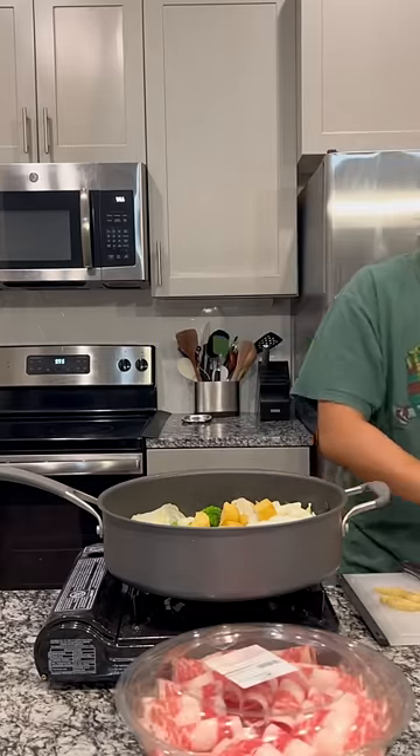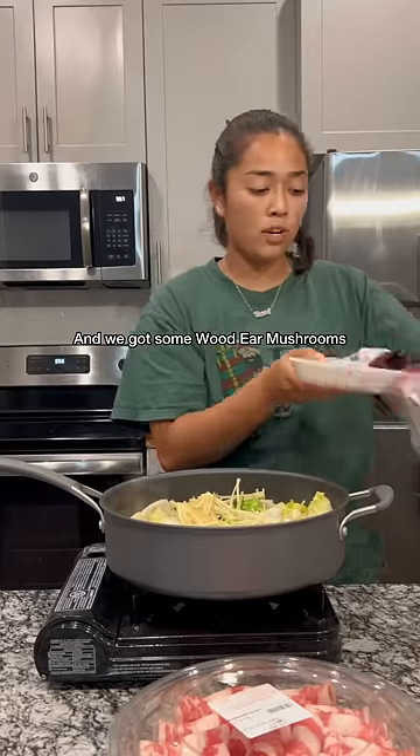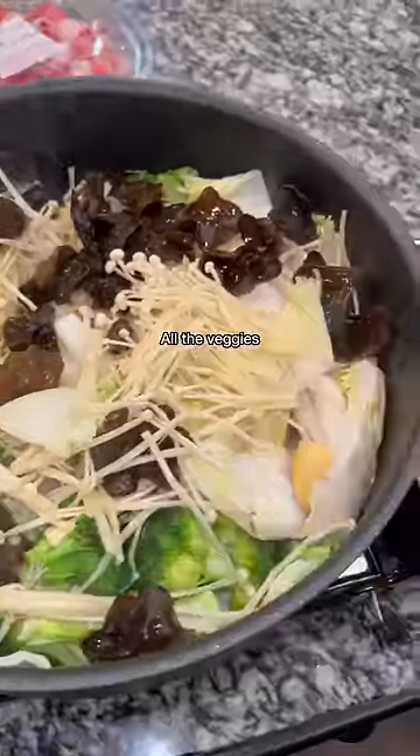Next we got our enoki — this is the best thing ever. Everything goes in, all in one pot. Then we got some wood ear mushrooms. I don't really know how to explain this but it's a texture thing — it's good though. That's what it's looking like right now, all the veggies.